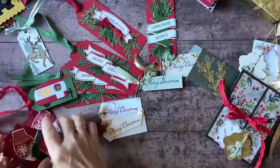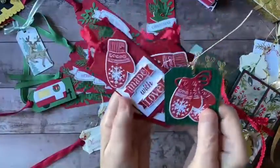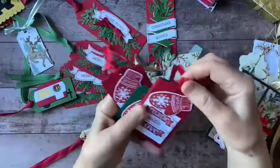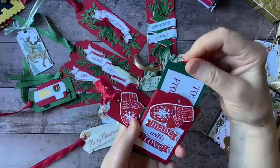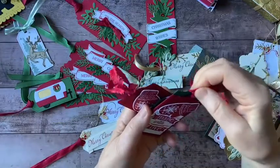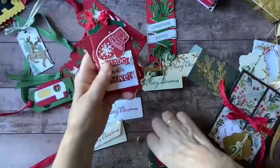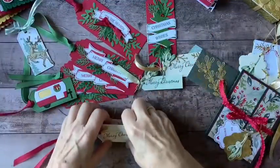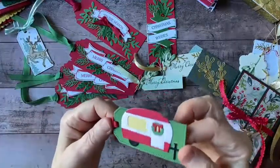We've got these beautiful knit mittens. This one has a little pocket — the to and from on the inside. And once you're in the online classroom, you can access all of the video tutorials for all of these projects and make them at your leisure.